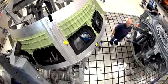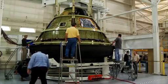Other tests put the vehicle through its paces on land, in the water, and in the air.